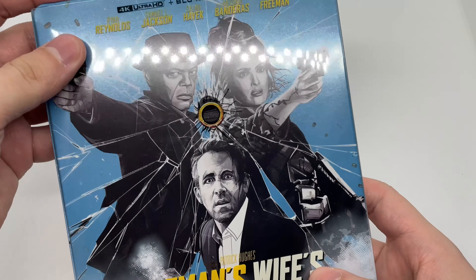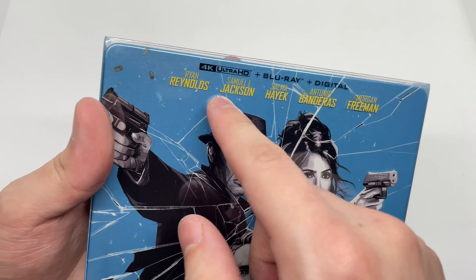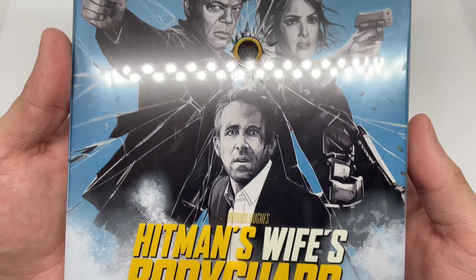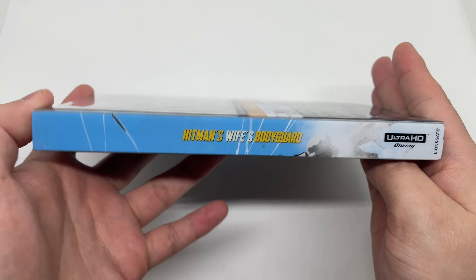I do like how it has a slip cover — always nice. Look at the slip cover, it has like a bullet right there, which is actually pretty cool. It does come with the 4K disc, Blu-ray disc, and a digital copy right there. I like this artwork here — a little bit of a comic book style.